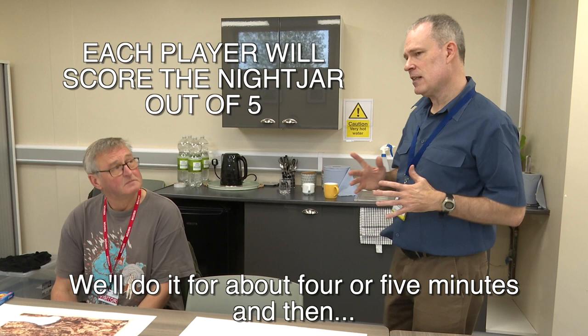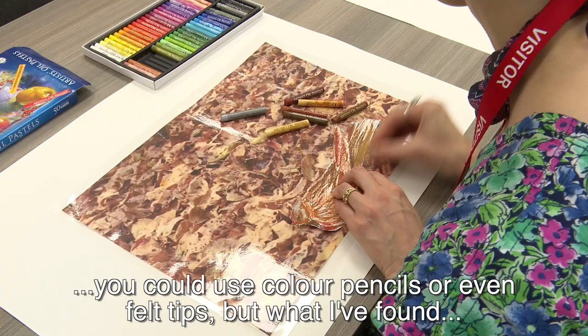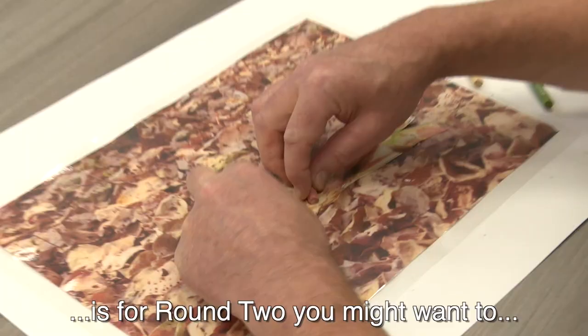We do it for about four or five minutes and then your bird is going to fly to a new environment, which I'm not going to tell you what it is. I brought Artis Oil Pastels and I recommend them. You could do it with coloured pencils or even felt tips.